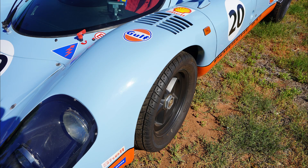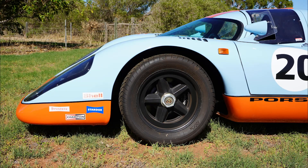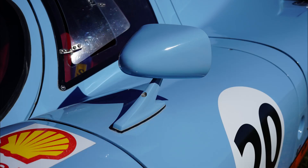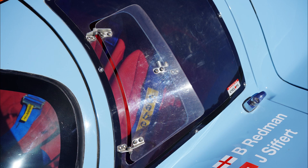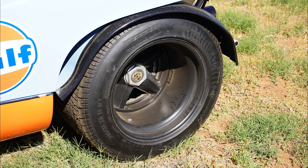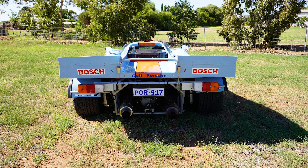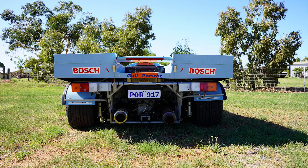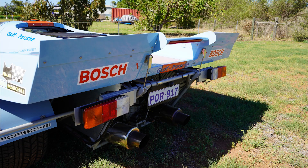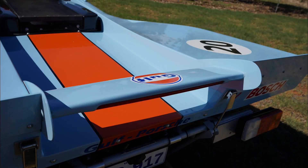This car has been built as a tribute to the 917 K of that era. Whilst not powered by the 500-plus horsepower turbocharged flat-12 motor of the era, it is powered by a more modern, freshly overhauled 3.6-litre Porsche flat-6 from a 964 911 — typically about 300 horsepower — which is ample to propel the car's felt 800-odd kilograms down the road. This power-to-weight ratio is comparable to modern supercars like McLarens and Lamborghinis. Power is sent to the back wheels through a modified Porsche 930 four-speed gearbox.